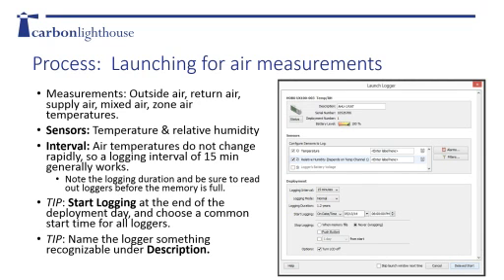With temperature and relative humidity, you can measure air or fluid - we'll talk about both. For air measurements, loggers are good for outdoor air temperature, return air temperature, supply air, mixed air, and zone air temperature. We'll dive into these terms a little more as we go.